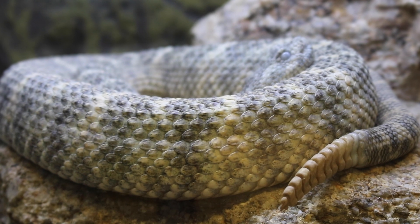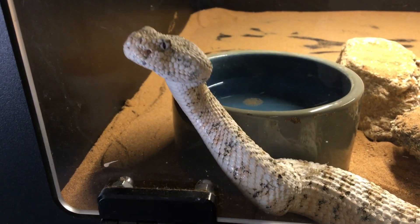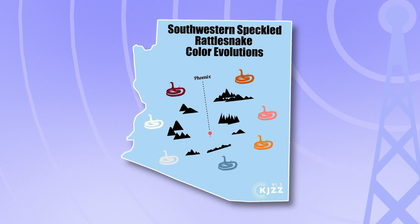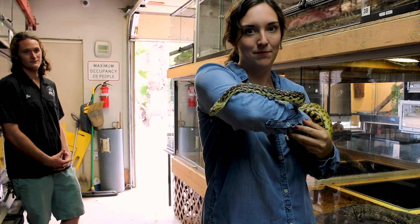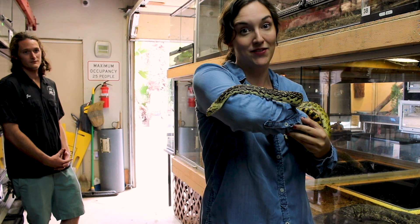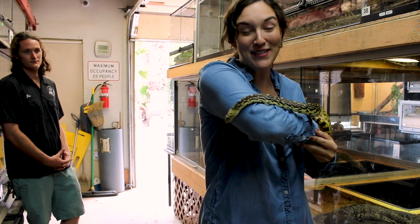Rattlesnakes come in all kinds of colors based on where they live. The speckled rattlesnake has a whole spectrum here in Arizona. Some native snakes have even evolved to mimic rattlesnakes but lack their venomous bites. They mimic rattlesnakes, but they're actually gopher snakes and they're native to Arizona too. And this one's name is Udon.